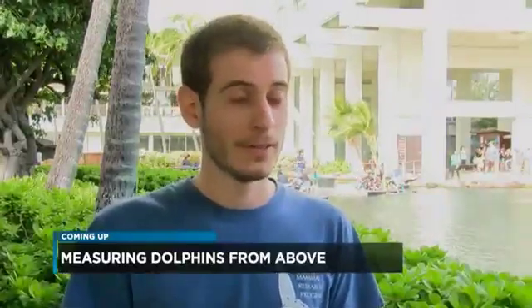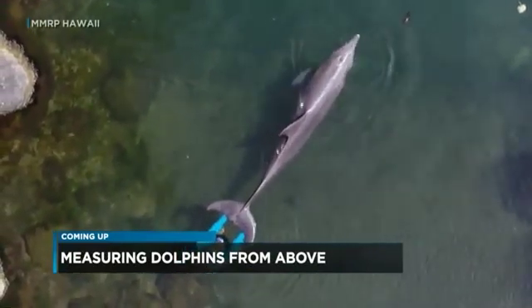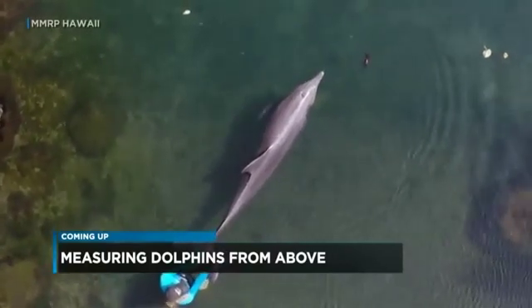It's really hard for us as scientists to measure dolphin populations in the wild. How drone technology will make it easier to study Hawai'i's dolphins — that's next on Hawai'i's Most Watched News.